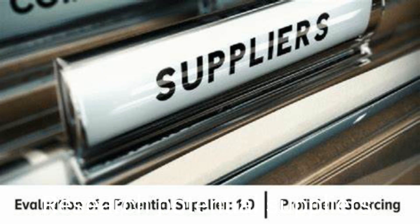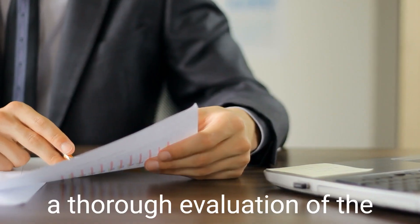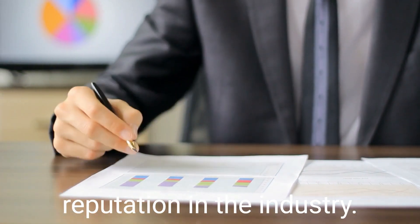Research potential suppliers: use online directories, trade shows, and referrals to identify potential suppliers. Then evaluate suppliers by conducting a thorough evaluation of the supplier's capabilities, production capacity, quality control, and reputation in the industry.